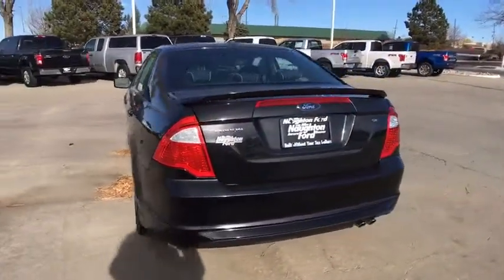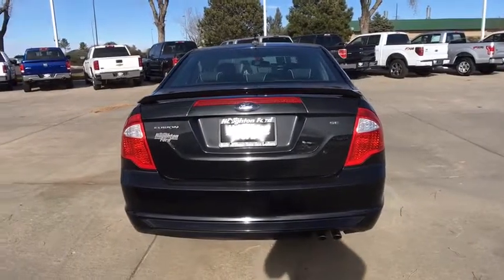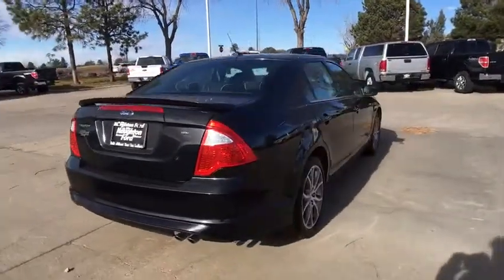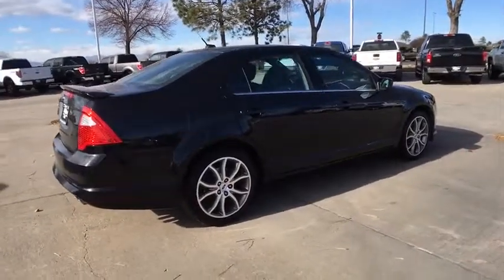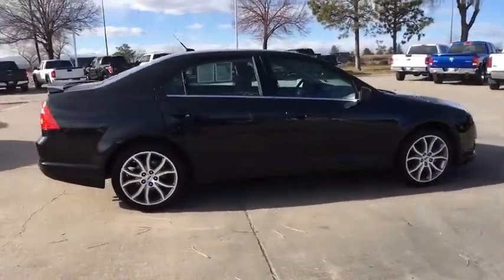Keyless entry, adjustable steering wheel, power steering, driver lumbar, front floor mats, cruise control, ABS four-wheel, six-speed manual transmission, four-wheel disc brakes, front-wheel drive.